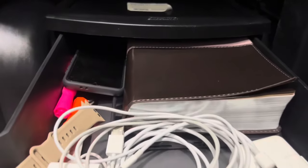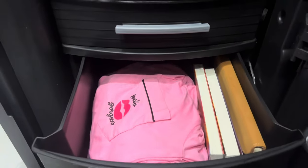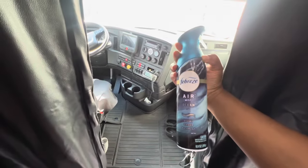This is my area — just miscellaneous items and clothing that I'll be wearing for the week.